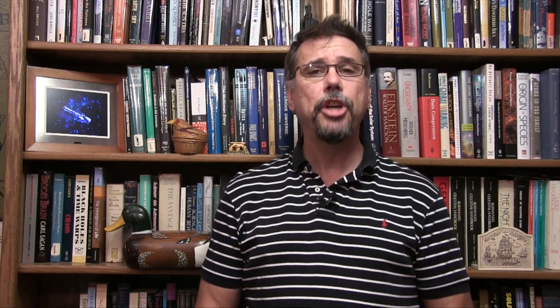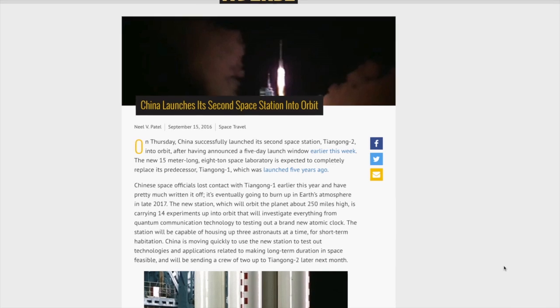Finally, last week China successfully launched its second space station, Tiangong-2, into orbit. The new 15-meter-long, 8-ton space laboratory is expected to completely replace its predecessor, Tiangong-1, which was launched five years ago. The first space station launched by China is considered dead — they lost contact with it earlier this year and it is expected to burn up in the atmosphere in late 2017. This new station will orbit about 250 miles up and is carrying 14 experiments investigating everything from quantum communication technology to testing a brand new atomic clock.